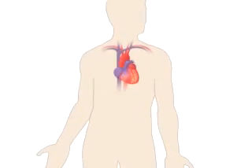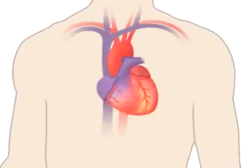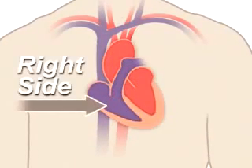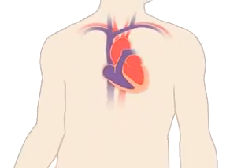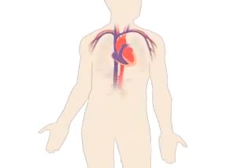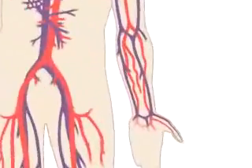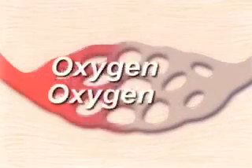Your heart is a pump. It's a muscular organ about the size of your fist and is located slightly left of center in your chest. Your heart is divided into the right and left side. The division protects oxygen-rich blood from mixing with oxygen-poor blood. Together your heart and blood vessels comprise your cardiovascular system which circulates blood and oxygen around your body.